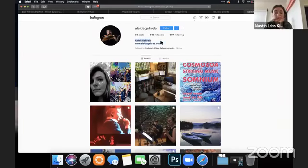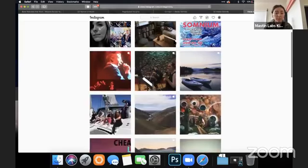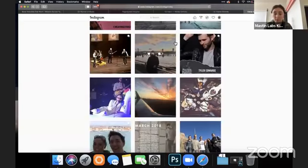Looking at her Instagram — I would put a description here of what you do, your short bio. Otherwise, looking great.